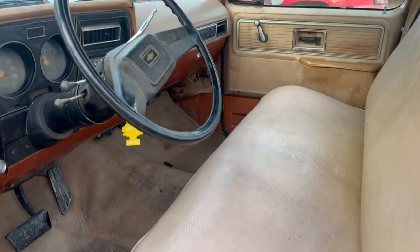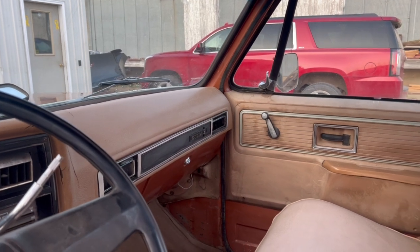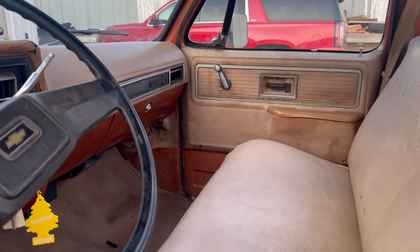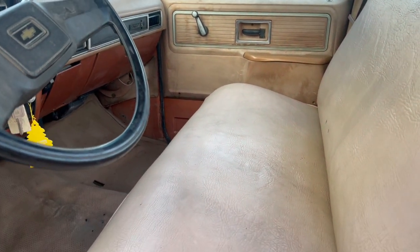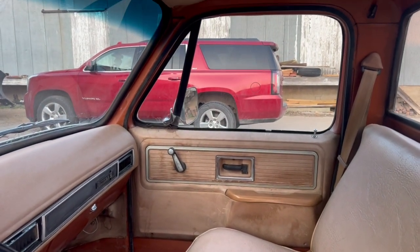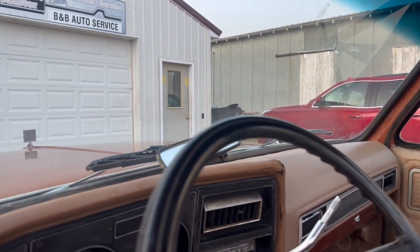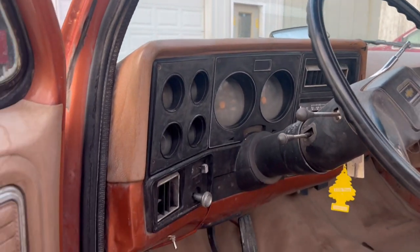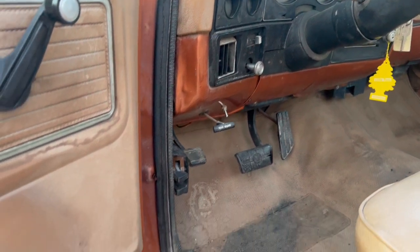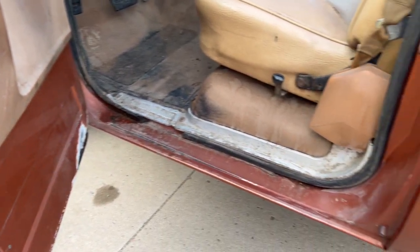Interior's original. Got a cracked dash. Seat has probably been redone at one time — maybe that's factory, but I'm thinking it's been done. Door panels are showing some age and some weathering. Got the original dash in it, original vinyl mat. Scottsdale package.